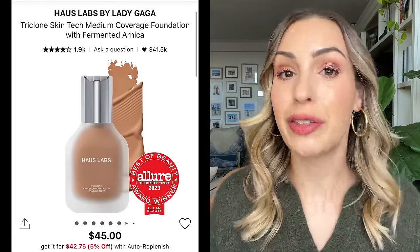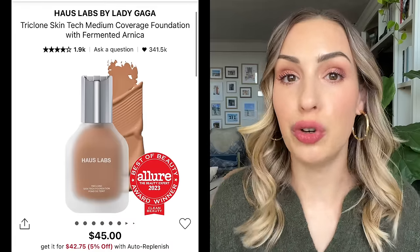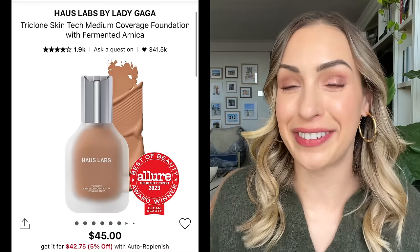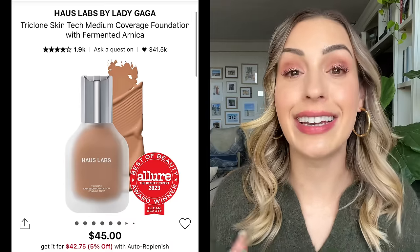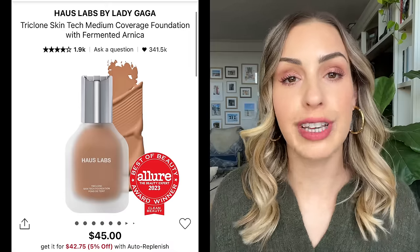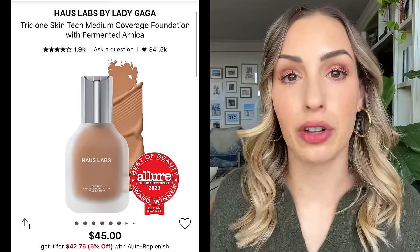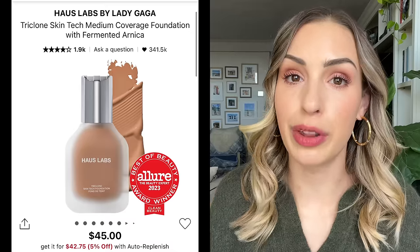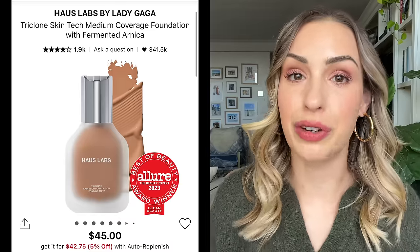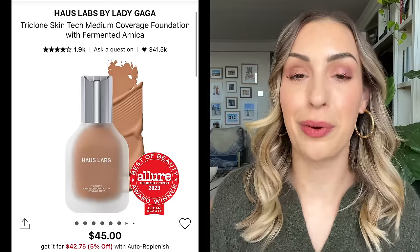The third foundation is a more recent favorite — the House Labs Foundation, which I got in the Sephora sale last October. This one is super good if you have dry skin. It's very similar to the Pat McGrath, but a little bit juicier and more moisturizing. It gives a really beautiful, plump look to the skin and is equally as blurring. If you have more mature or dehydrated skin this time of year, I would recommend looking at the House Labs. It's a bestseller and definitely one of my new holy grails.